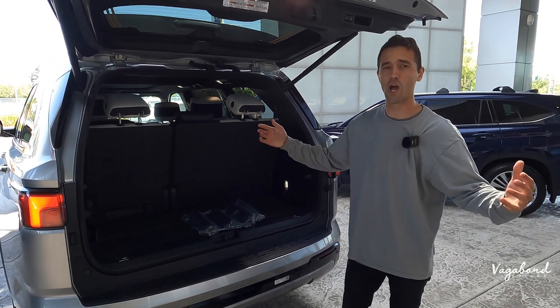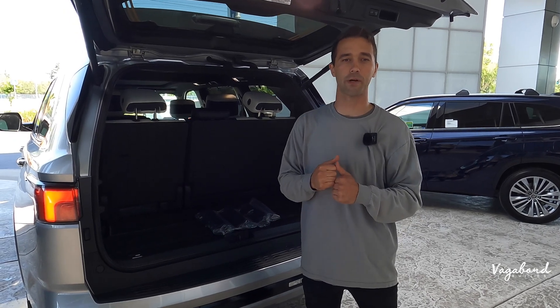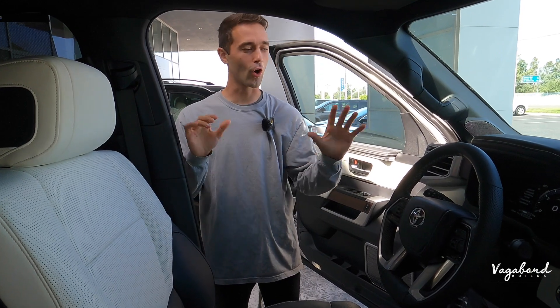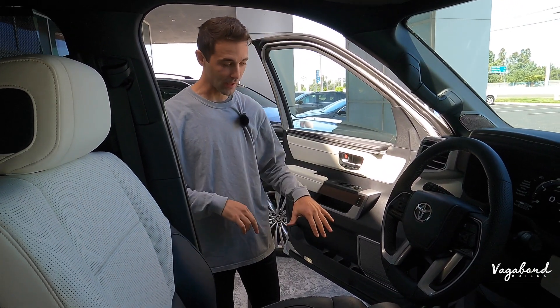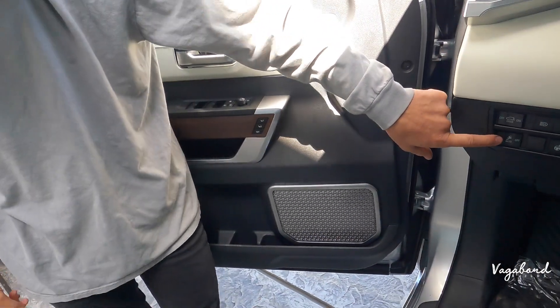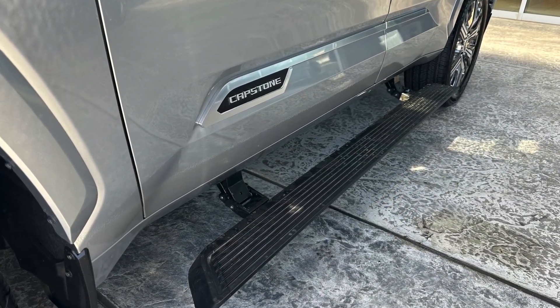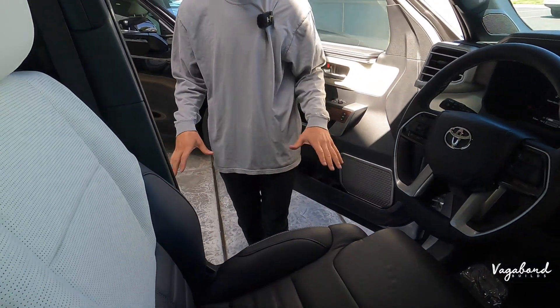Now that we're done with the exterior specs and cargo area, let's jump inside the interior. Before entering, something cool to mention: there's a button on the left-hand side of the electric steering column. You pop these huge running boards out — they're very wide and come out very far. You can also turn them off and tuck them so they're not in use.